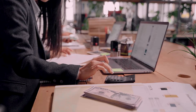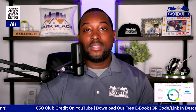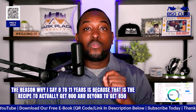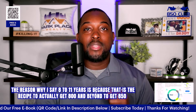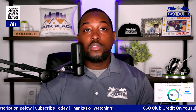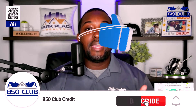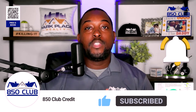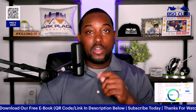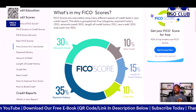Ideally you want an account open for at least eight to eleven years. The reason I say eight to eleven years is because that is the recipe to actually reach 800 and beyond, up to 850. No matter what your credit score goal is, you definitely have to keep your accounts open and in good standing.